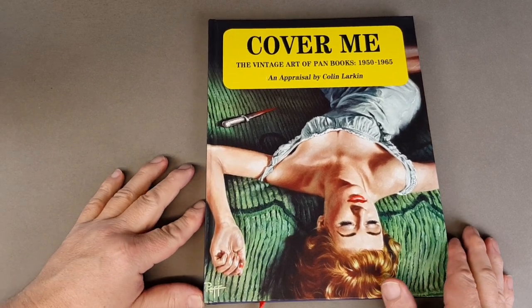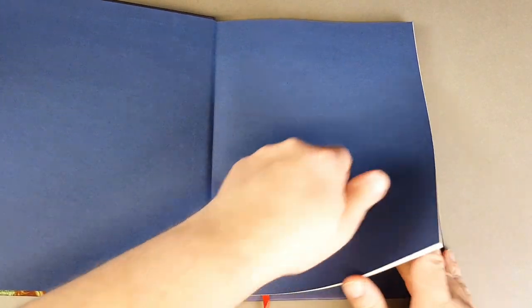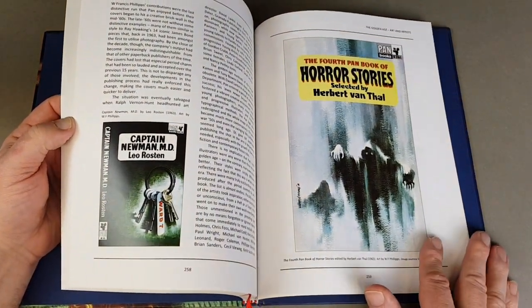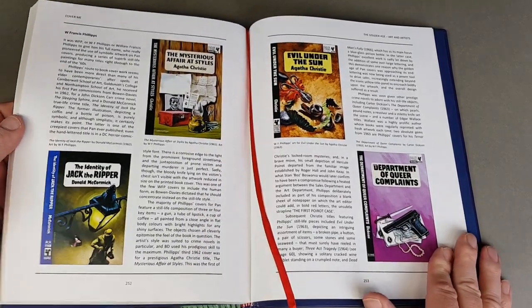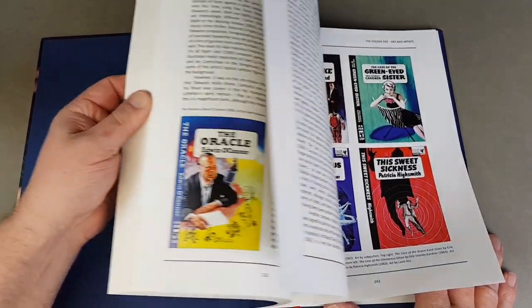'Cover Me' features Colin's personal collection of original Pan cover artwork from 1950 to 1965. This first edition has actually gone out of print now, but I believe it has been reprinted and there have been a few amendments made to some of the information to make it even more accurate — it's such a huge subject. These are published by Telos Publications.